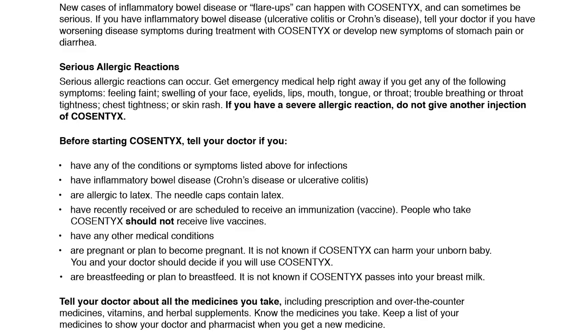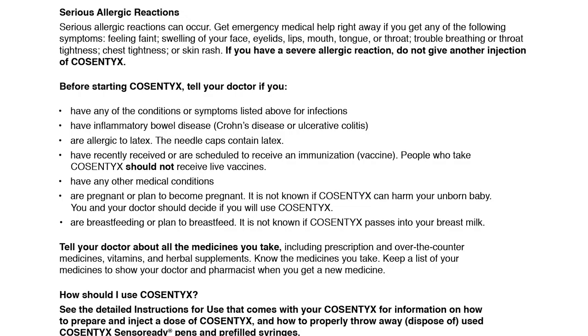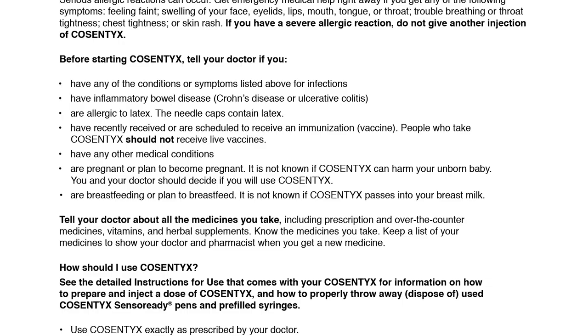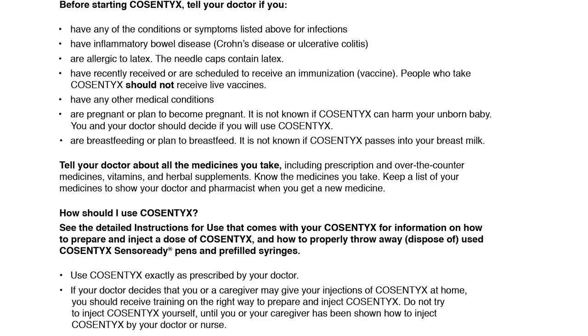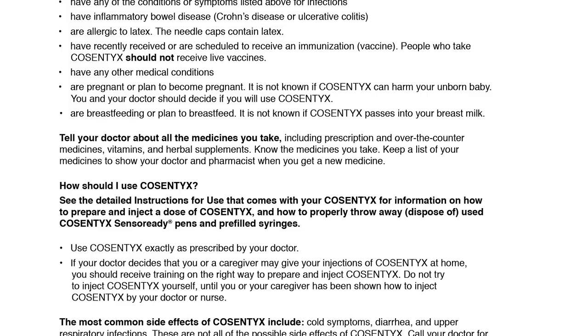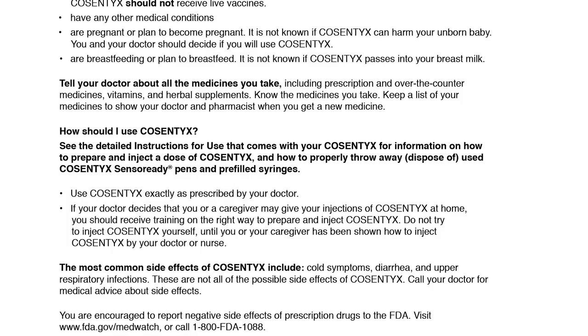Before starting Cosentix, tell your doctor if you have any of the conditions or symptoms listed above for infections; have inflammatory bowel disease, Crohn's disease, or ulcerative colitis; are allergic to latex — the needle caps contain latex; have recently received or are scheduled to receive an immunization vaccine, as people who take Cosentix should not receive live vaccines; have any other medical conditions; are pregnant or plan to become pregnant — it is not known if Cosentix can harm your unborn baby; or are breastfeeding or plan to breastfeed — it is not known if Cosentix passes into your breast milk. Tell your doctor about all the medicines you take, including prescription and over-the-counter medicines, vitamins, and herbal supplements. Keep a list of your medicines to show your doctor and pharmacist when you get a new medicine.